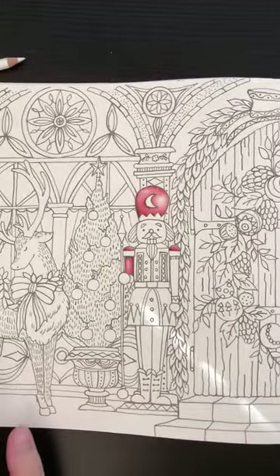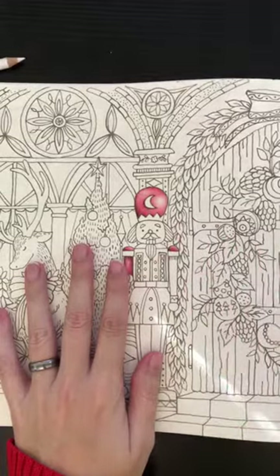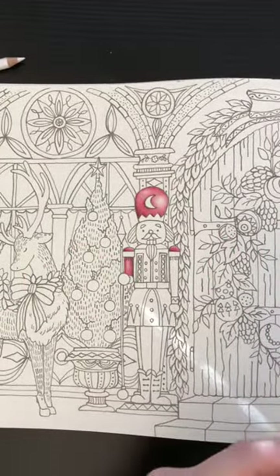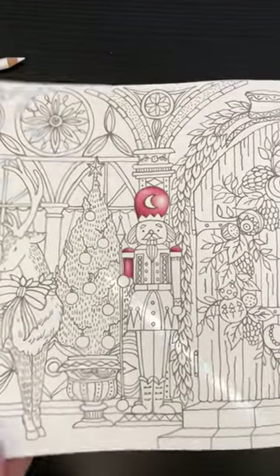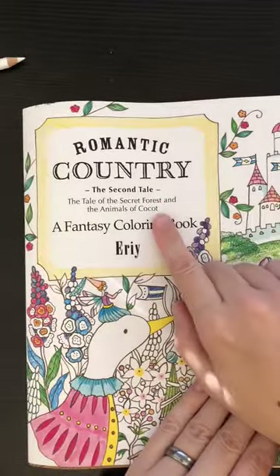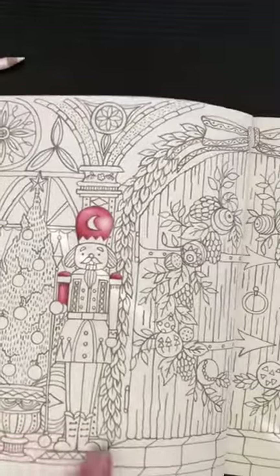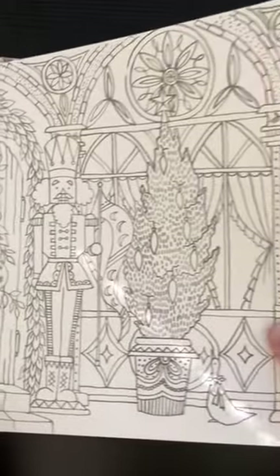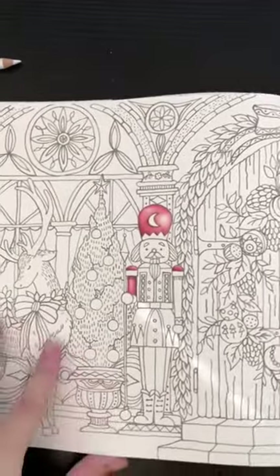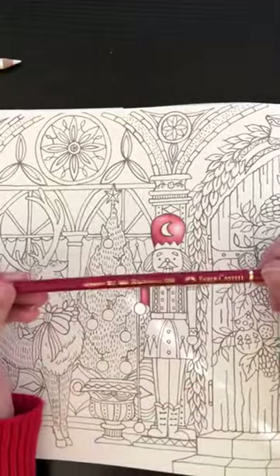Good morning, my name is Melissa and I am starting my Instagram live feed. For those of you joining on YouTube, I am in Romantic Country, the Second Tale, and I am coloring this double page spread simply titled Christmas.